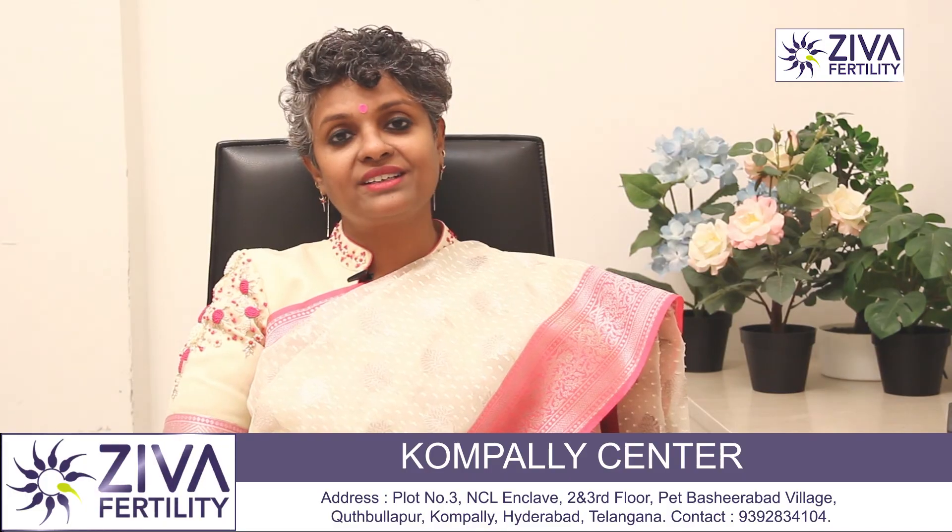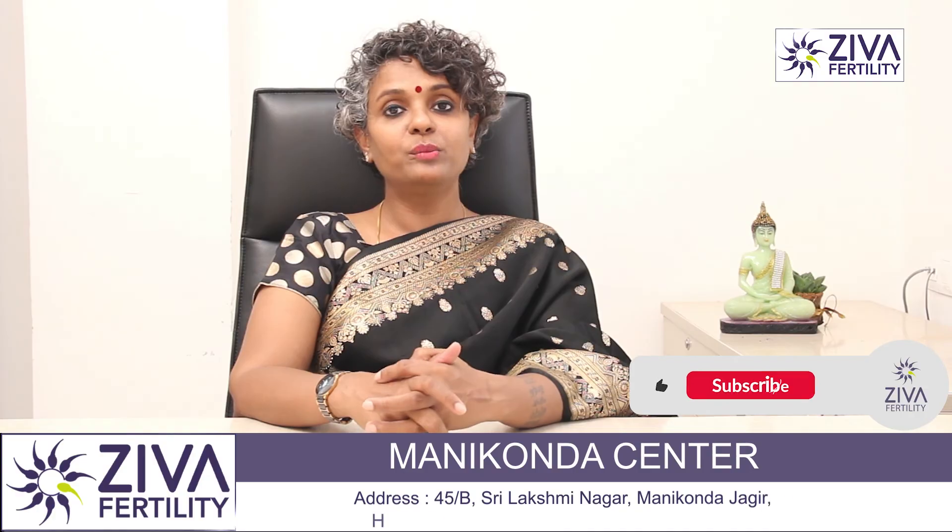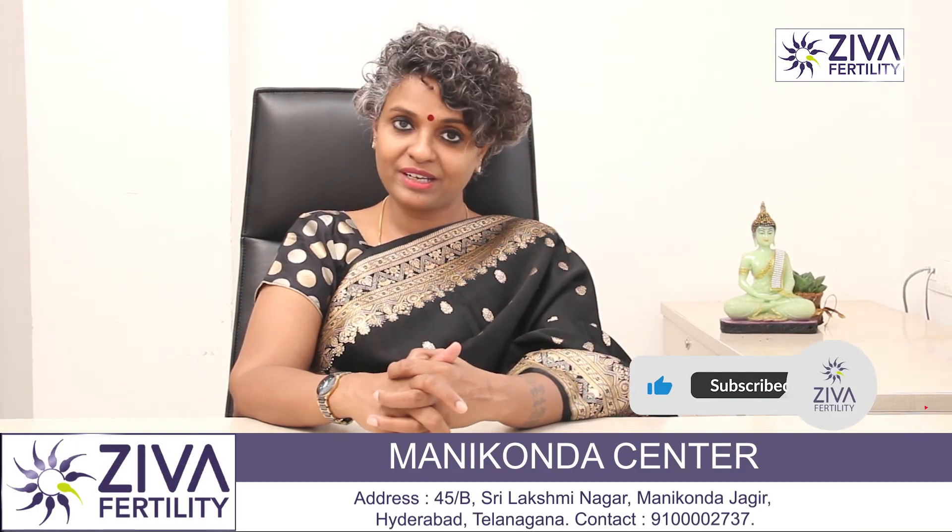If you want to understand more about this, please feel free to contact us. Thank you. A lot of effort has gone into making this video. Please like and subscribe us. Thank you.